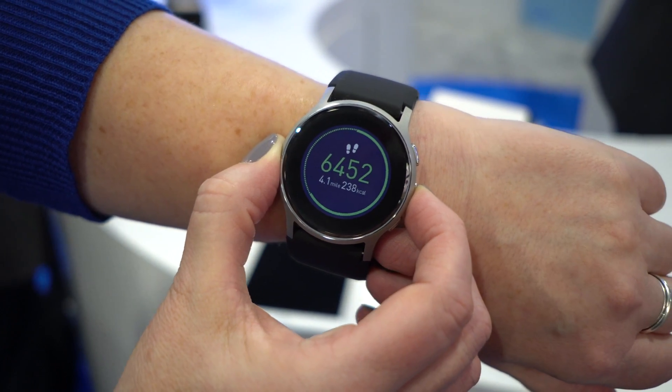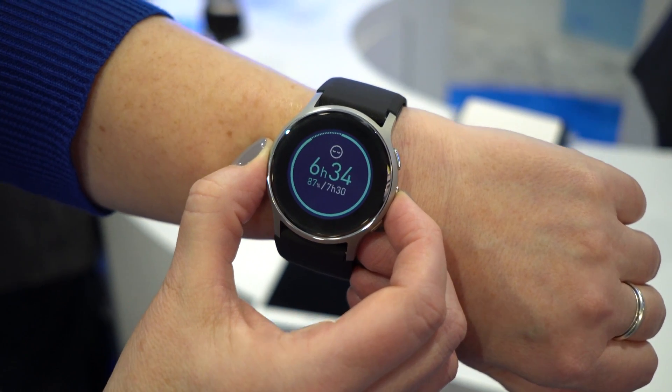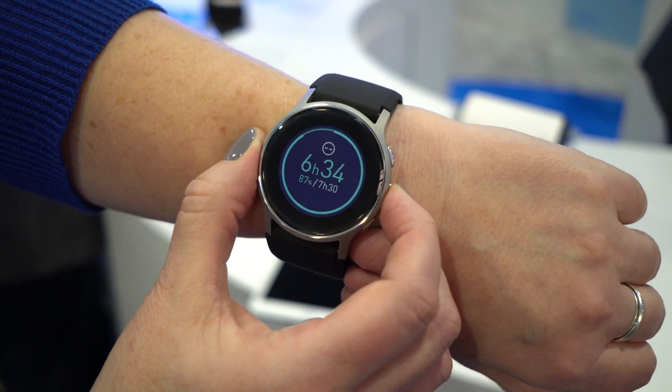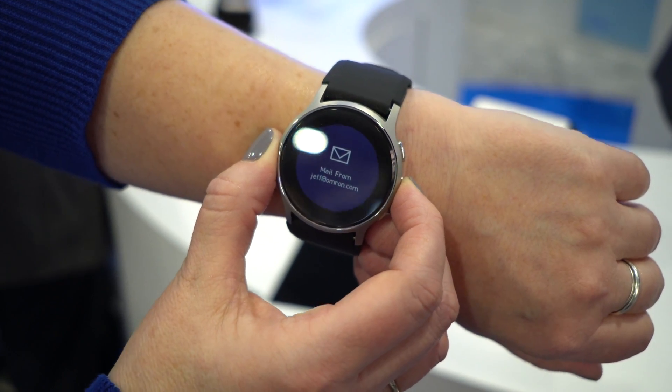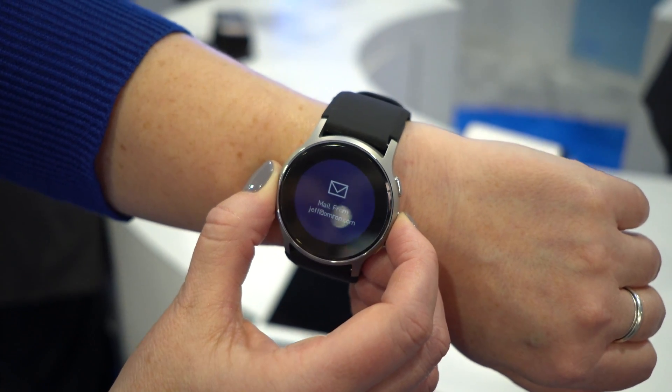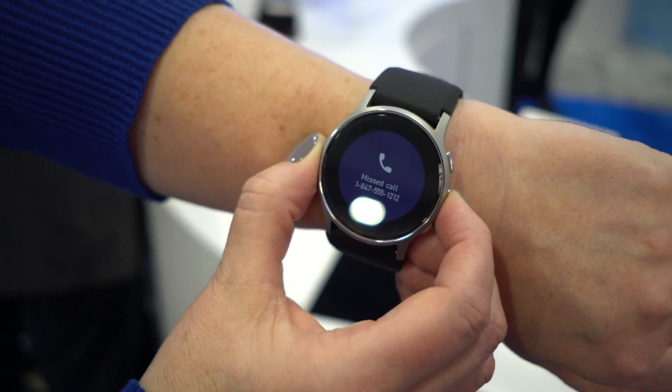I can go through and track my steps and my aerobic steps. Scrolling through again, it's going to track my sleep and the quality of that sleep based on how restful it was. We also built in features that people have come to know and love in smartwatches — you can get alerts if you've received an email, a text, or even a missed phone call.